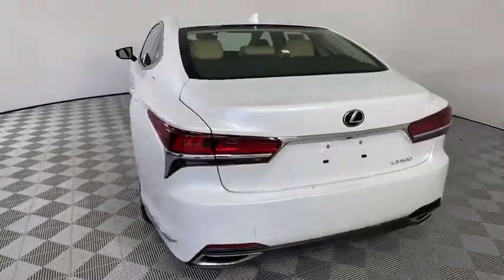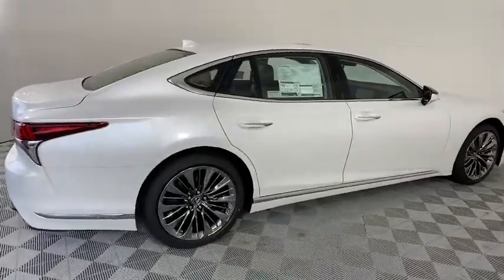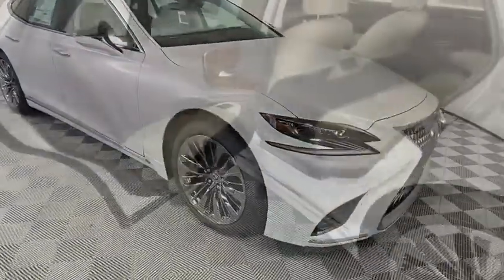Here are some of this vehicle's great options: backup camera, anti-lock braking system, steering wheel audio controls, power passenger seat, keyless entry, lane departure warning, power liftgate, traction control.